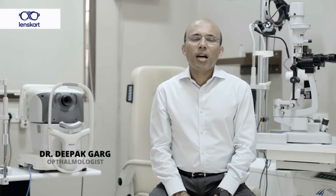Hi, my name is Dr. Deepak Garg. I'm an ophthalmologist practicing in Mumbai for the past 15 years and today I'm going to explain to you the difference between single vision lenses and progressive lenses.